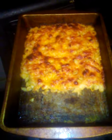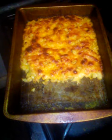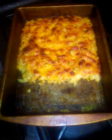Two boxes of macaroni and cheese, lightly boiled over the stove and then put into a baking pan with mozzarella cheese on the top, baked in the oven for 45 minutes.